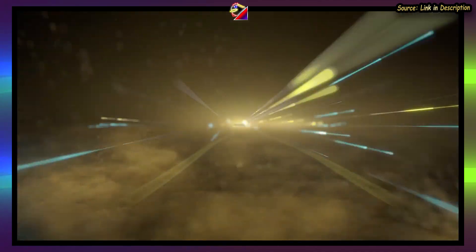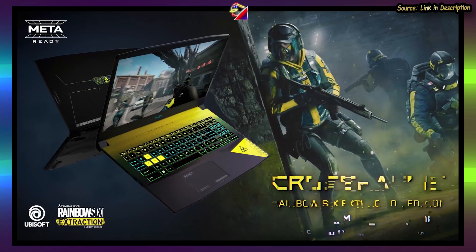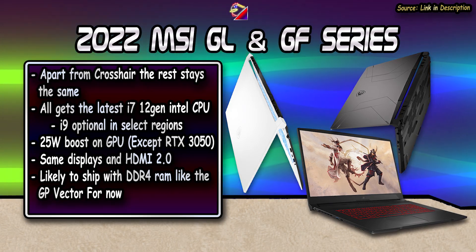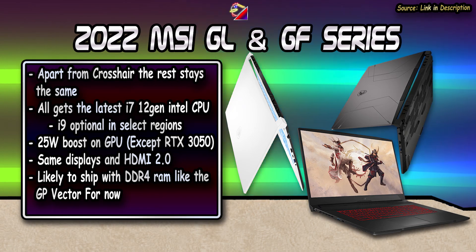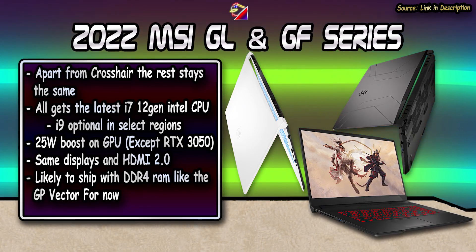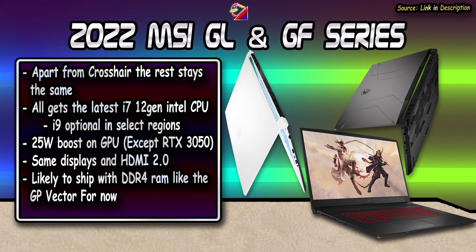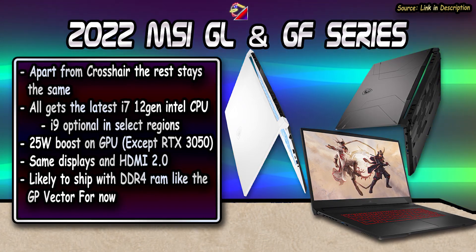The Crosshair GL gets a redesign, which it needed since there was nothing separating it from the Pulse series before. The Katana GF, Sword, and Pulse all get the standard upgrade with slight bumps in GPU wattage and 12th gen Intel CPUs. These are also stuck with DDR4 RAM and HDMI 2.0, though the DDR4 RAM situation might change before February.